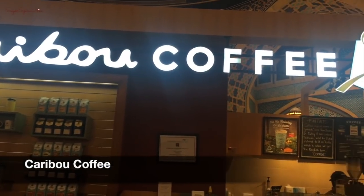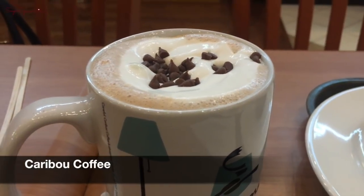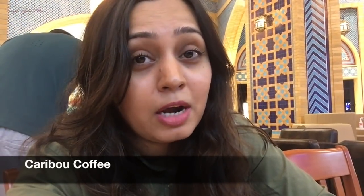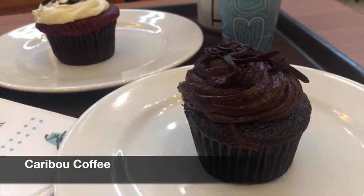It's officially my first day here and I'm going to be starting with a cup of hot chocolate. I'm at this place called Caribou Coffee, and it's smelling divine right now — the whole place is smelling of coffee, and my hot chocolate is here too. What's really attracting me right now is this dark chocolate cupcake, which I can't wait to dig into.